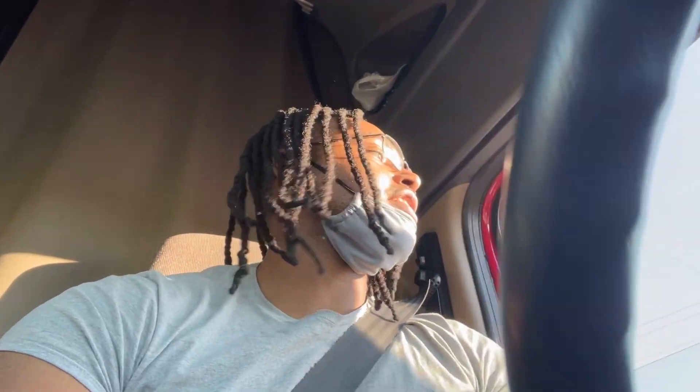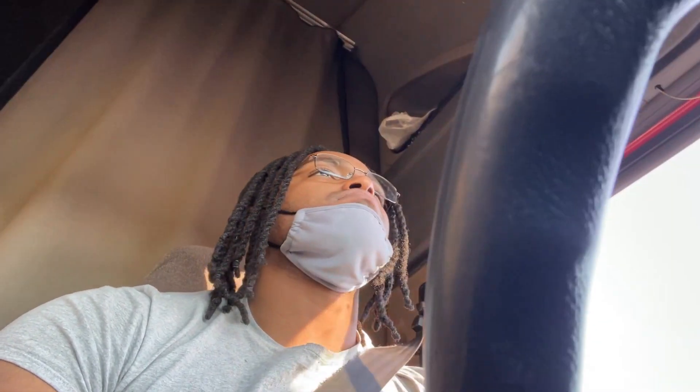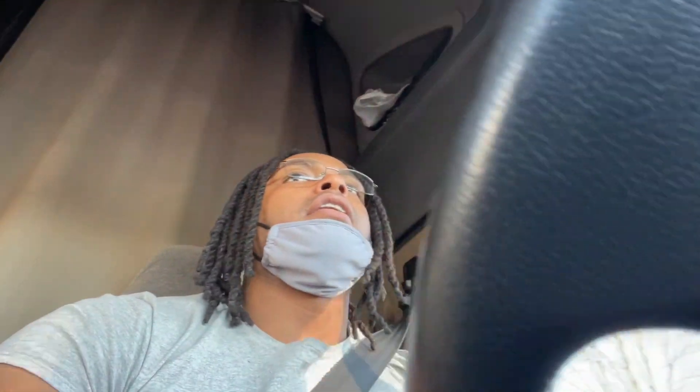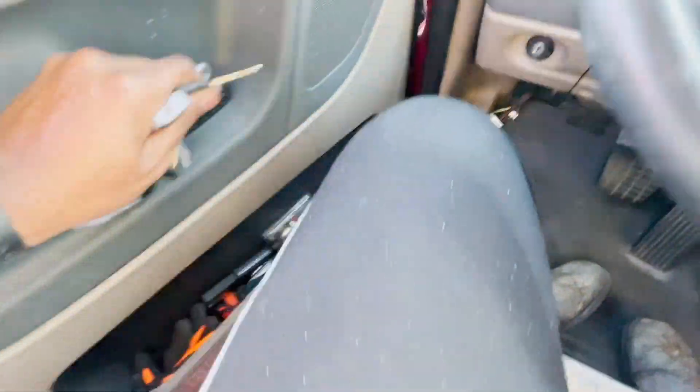We just got done being loaded and we're gonna get this weighed because it was around 36,000 pounds. We're gonna head to the nearest scale right now — going to Pilot. I'm sorry about the noise because I totally forgot to grab my camera and record this part. We just got here to Pilot and we're gonna see how much this weighs total gross.